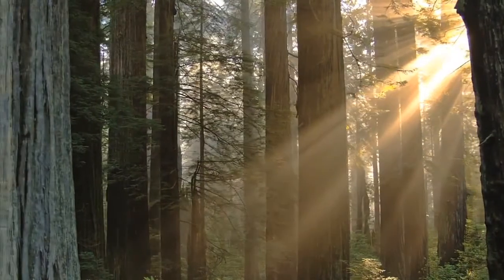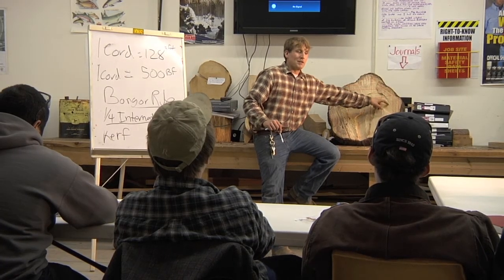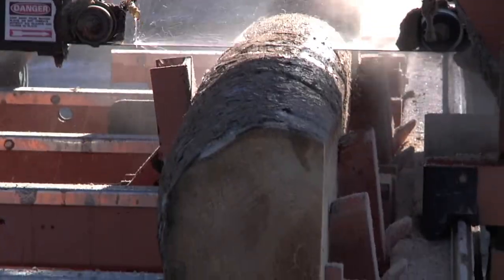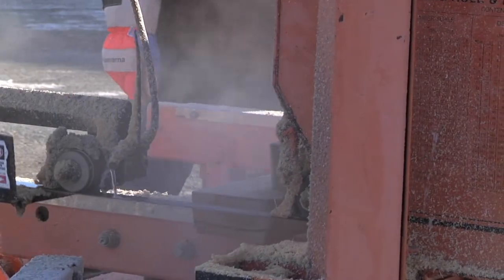In this class, you will learn how to identify the different species of trees most common to the wood industry and the mathematical process in calculating board feet of harvested wood. A portable sawmill takes the classroom outside to practice what you have learned.